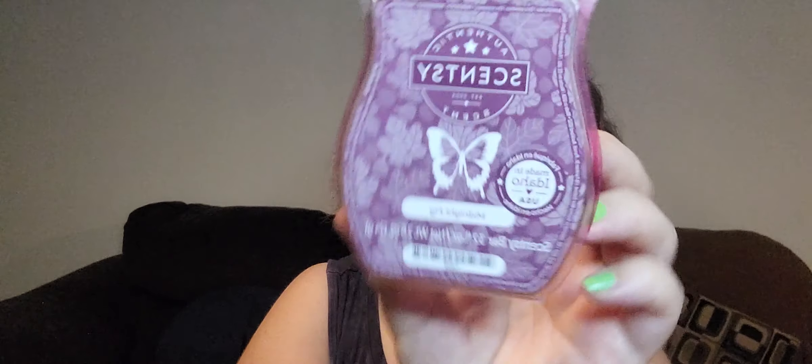Midnight Fig — this is a real juicy bar. When I first got it I really liked it, and it's okay. It's not my favorite, but it's a good performer, probably a solid seven out of ten. I have another bar of this.